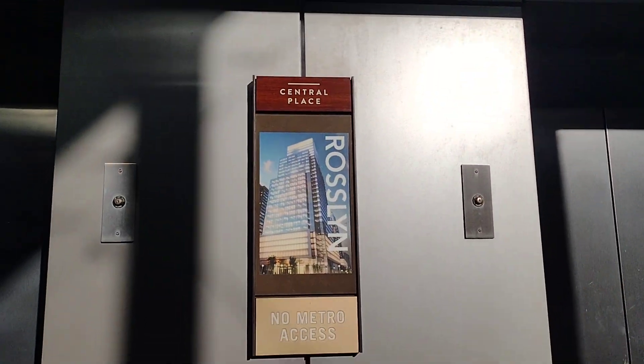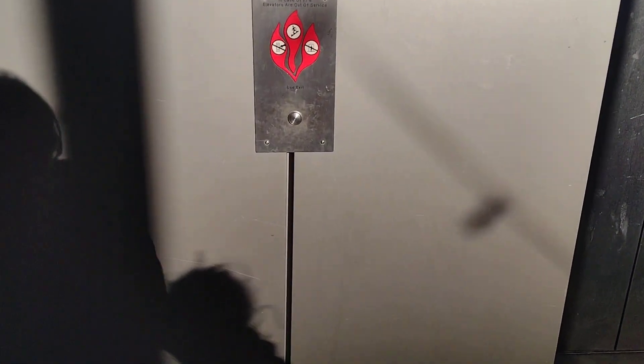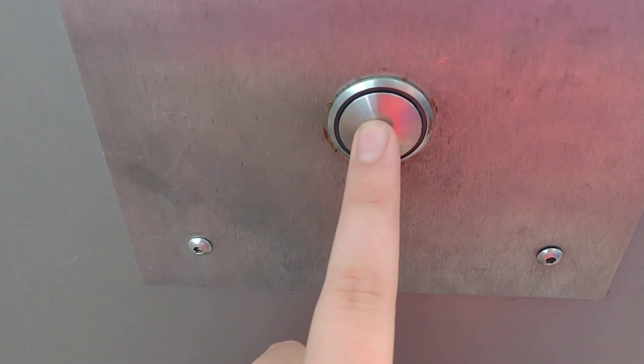This is the elevator at Century Place in Arlington, Virginia, by Thyssenkrupp. This one got replaced with a map, which used to have a traditional call button.